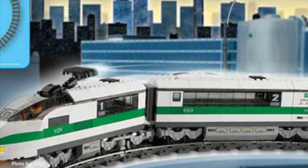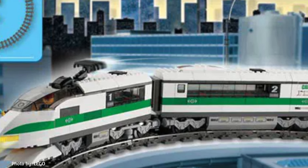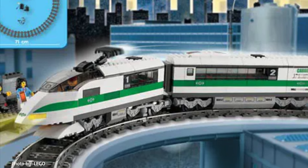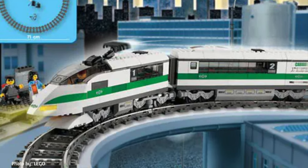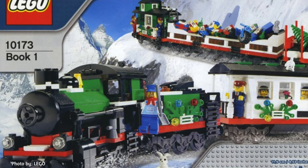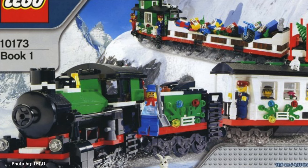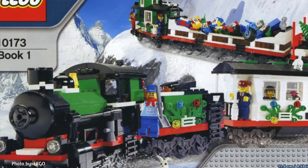We would see the death of the 9V track — those iconic powered metal rails — who were on their way out, replaced with the RC battery system. This year we would see a train that was a landmark of this transitional era. Released in 2006, Set 10-173 was the first official LEGO Holiday Train.